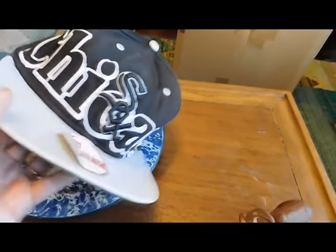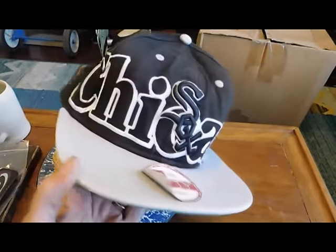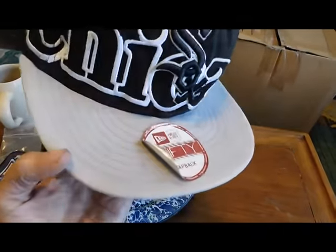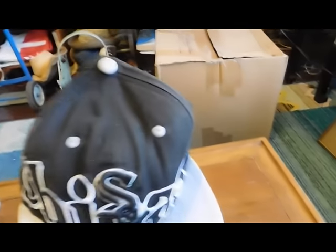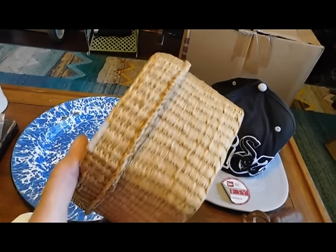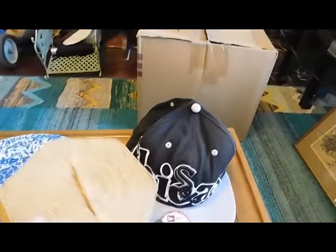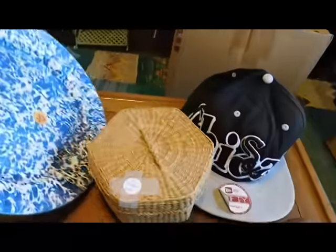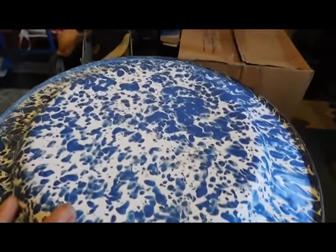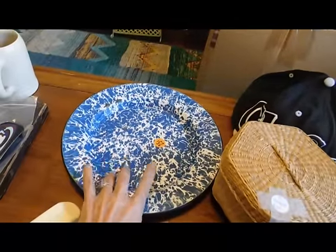I also have a couple of thrift store things to show you. I bought a snapback hat — had to give it a try. It's a Chicago White Sox hat, never been worn, and it's clean and nice after I got the dust off it. That cost a dollar. Then I got this little basket for $2, a very nicely woven basket that I haven't researched yet. And then I got this graniteware old plate for $0.25 — hard to believe any store would sell something for $0.25. That will sell for about $15.